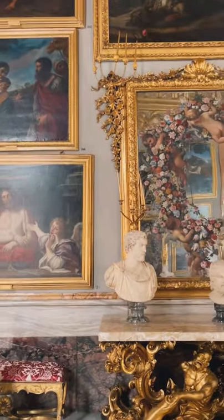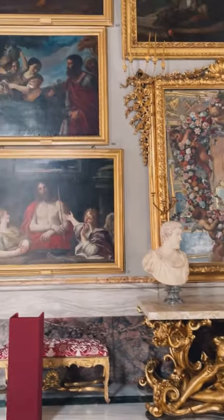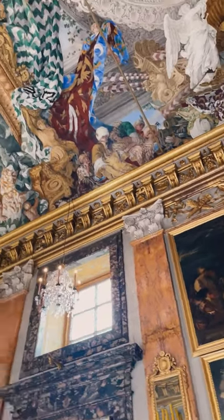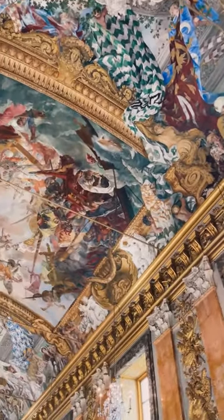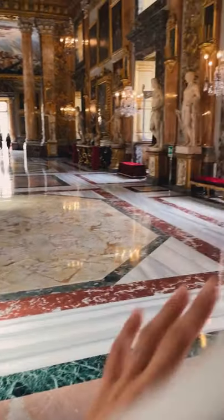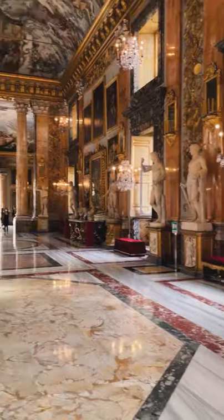Look at the windows, the mirrors with a golden frame, consoles, statues, paintings, amazing frescoes on the walls. And last but not least, colorful marble decorating the floors and walls. Beauty everywhere.